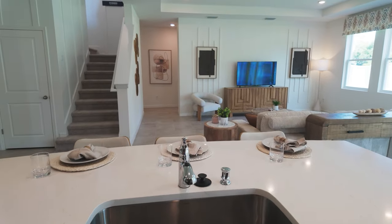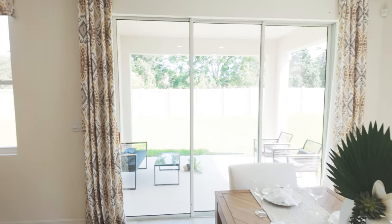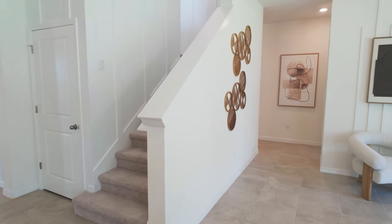The oversized island is set up for three but you could easily squeeze four on there. Looking over into the living area, check out the covered lanai — that thing is awesome. A lot of people will screen those in, which is a really nice touch. They also have tray ceilings in here.